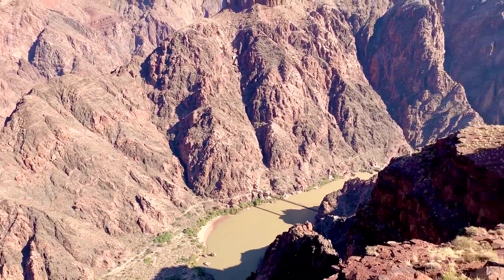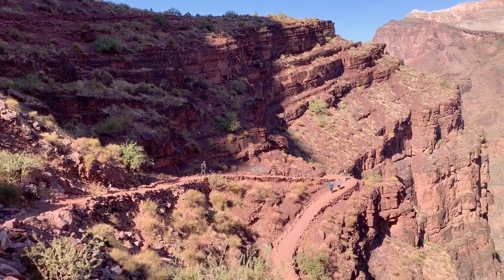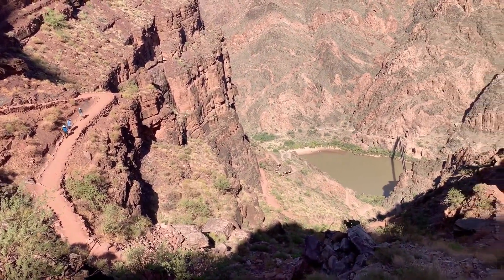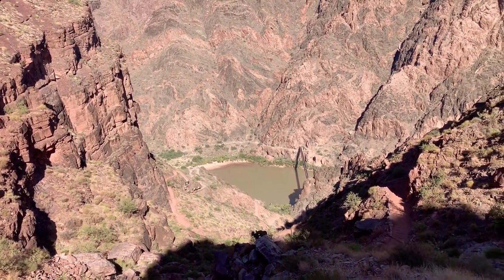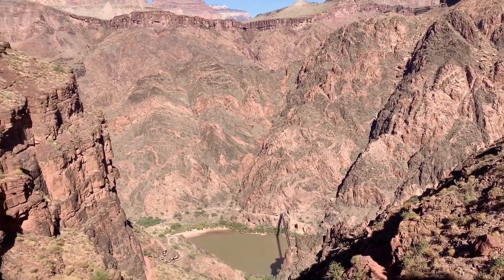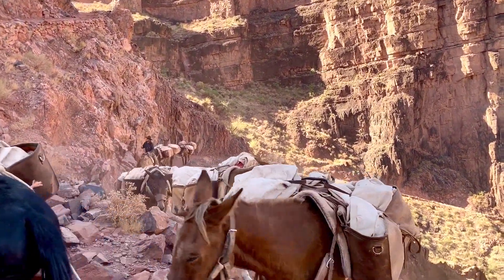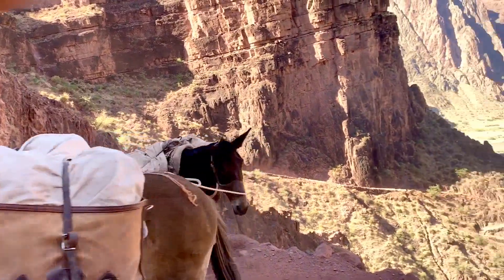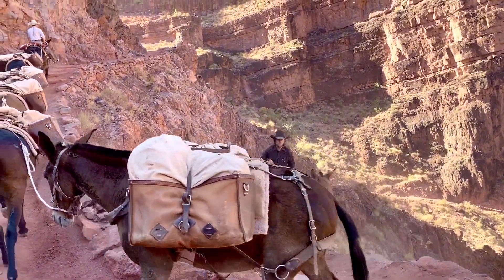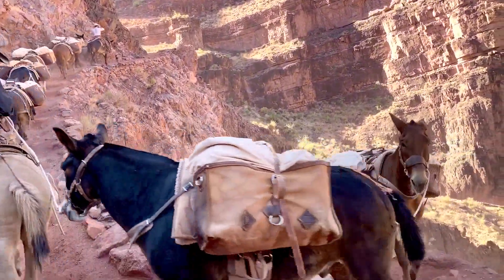As the trail descends via a number of switchbacks, the Colorado River becomes more visible and eventually the Black Bridge, or Kaibab Bridge, comes into view. Mules have carried visitors into the Grand Canyon for more than a century. According to the guides, mules are four times stronger than horses. They have better dispositions for the types of trails, and they also require much less water.